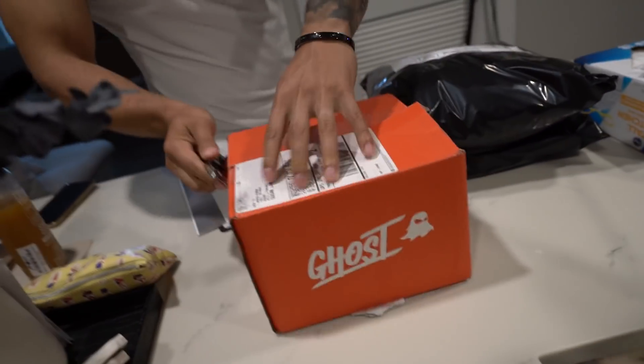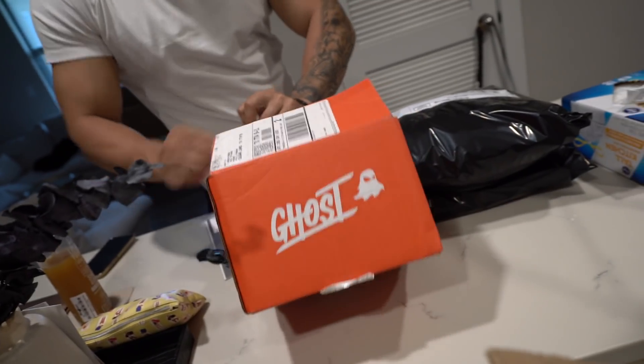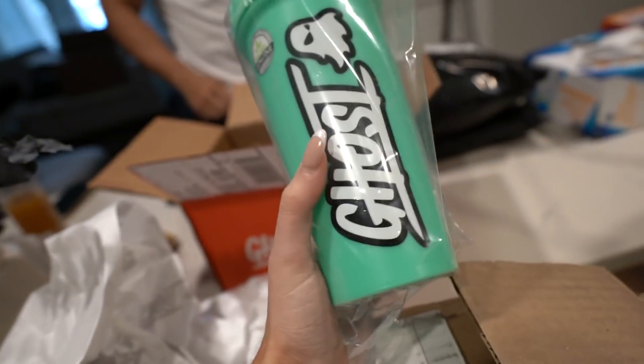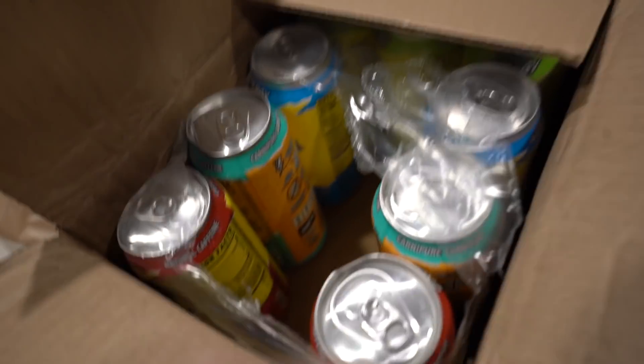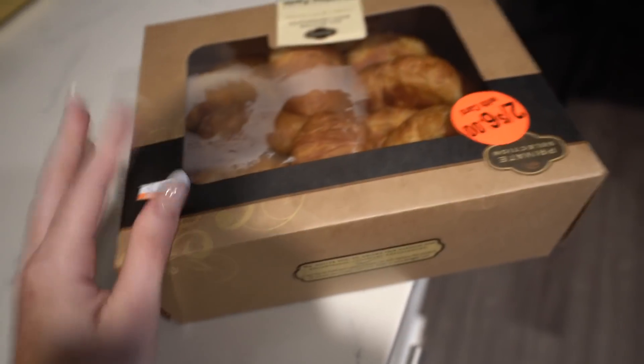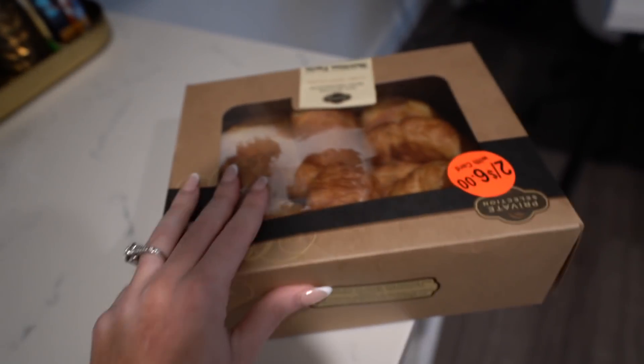We also picked up some Ghost energy drinks — there was a new shaker cup that dropped on the Ghost website yesterday, and I got some more Ghost energy here. I'm putting some in the fridge and leaving some in the box since we're moving in about five days. We also picked up some egg whites and some croissants.